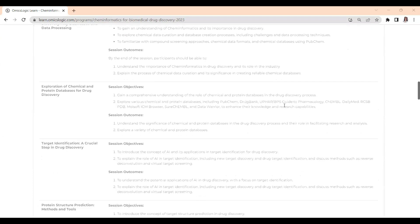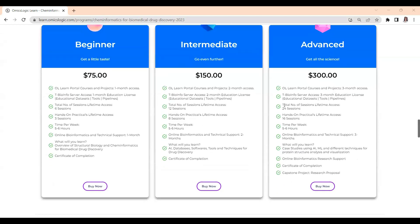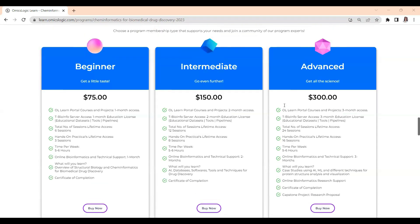To enroll for the program, you can visit the program page where you will find the detailed curriculum and associated coursework. On scrolling, you will find different levels of enrollment options. Pick the one that interests you and get started.